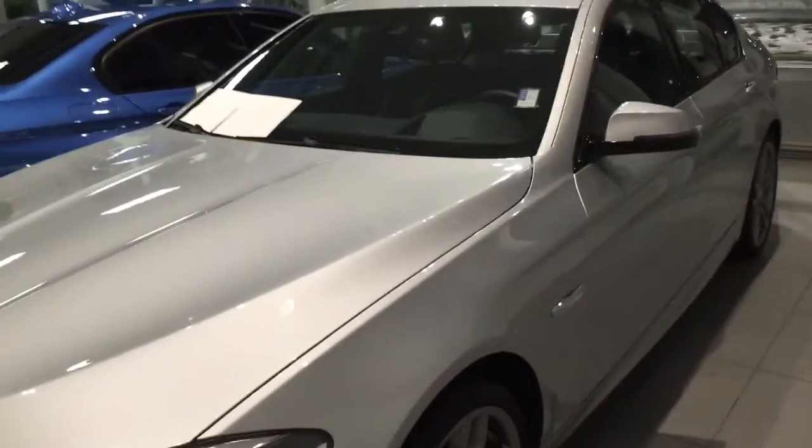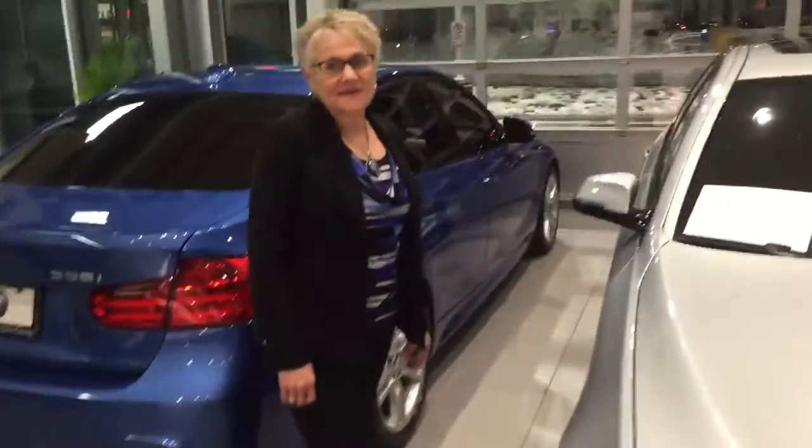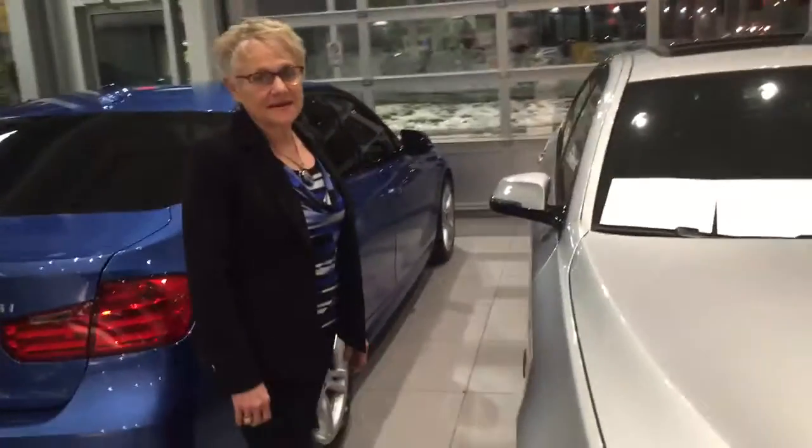Hi everybody, it's Mike Buehle from Performance BMW and this is your deal of the day. Helping me out with this deal of the day is Joanne — one of our newer sales reps who knows tons about these cars and is very passionate about this one.